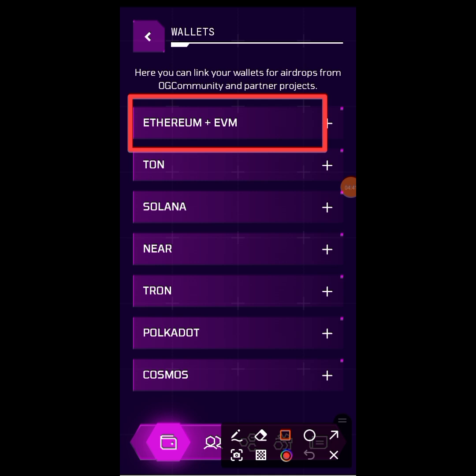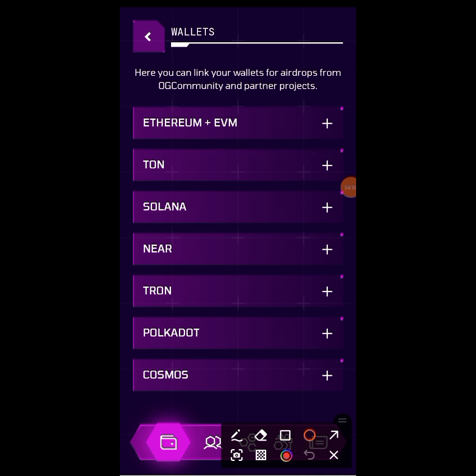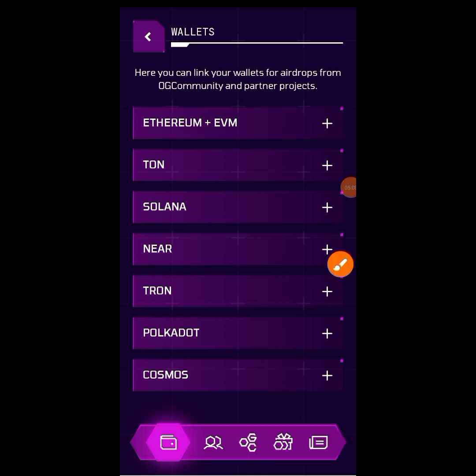This is the wallet address they need — Ethereum EVM. You can see what they said: you can link your wallets for airdrops from OGC and partner projects. So you have to link your wallet now to be eligible for the airdrop when it's time. I'm going to tap on the first option, which is Ethereum EVM.